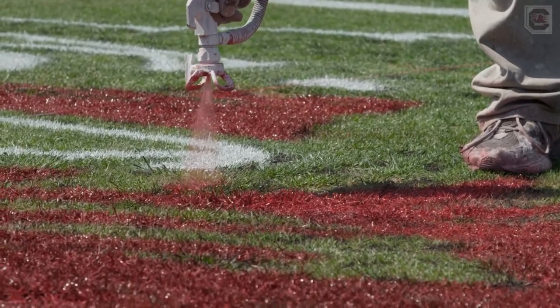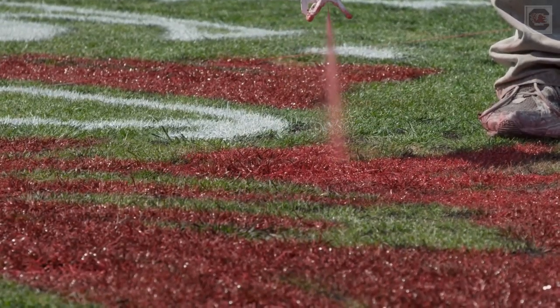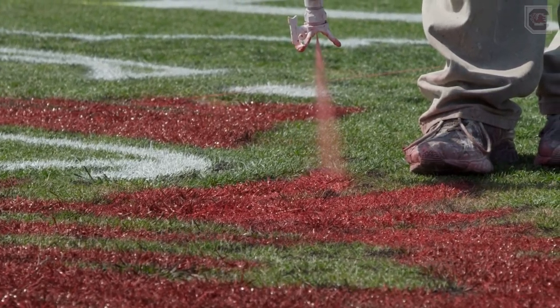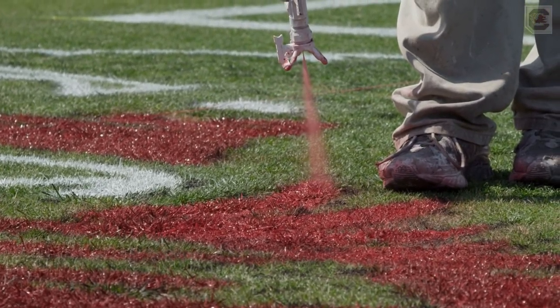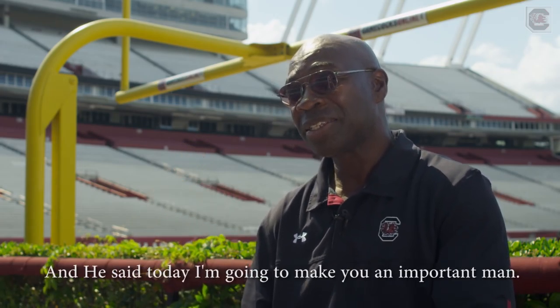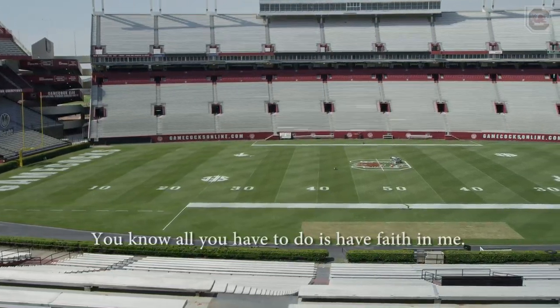Calhoun County native Eddie Dunning has painted the block C at Williams-Brice Stadium for over 30 years. The job was thrust on him by then groundskeeper Sarge Frye, who had hired another man to paint the logo — he got nervous and backed out. In stepped Eddie, who already knew he was the man for the job.